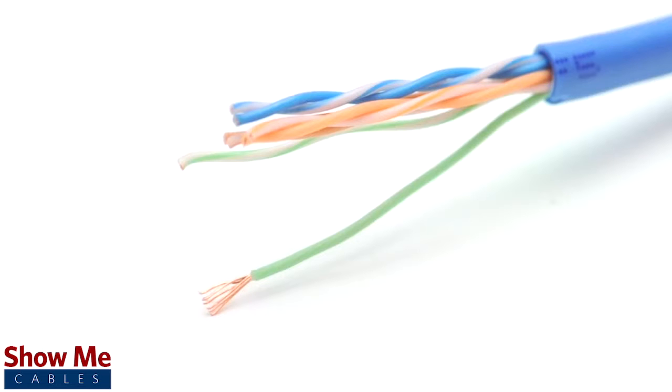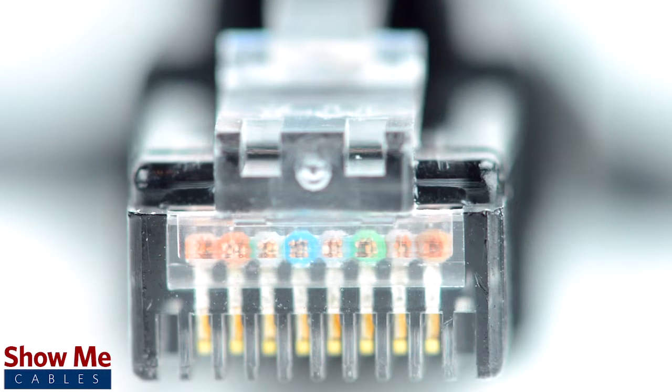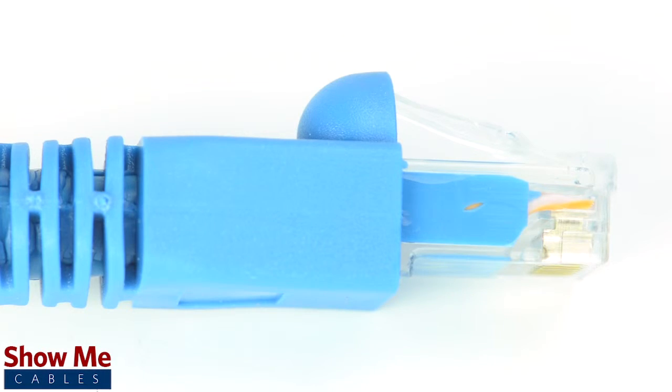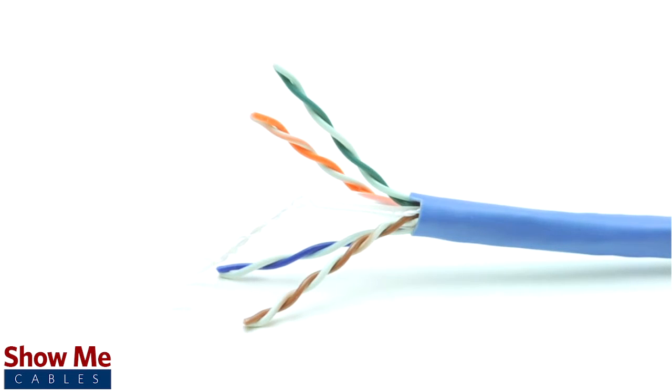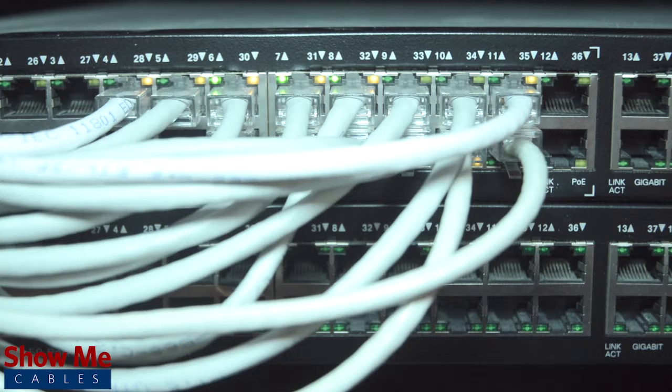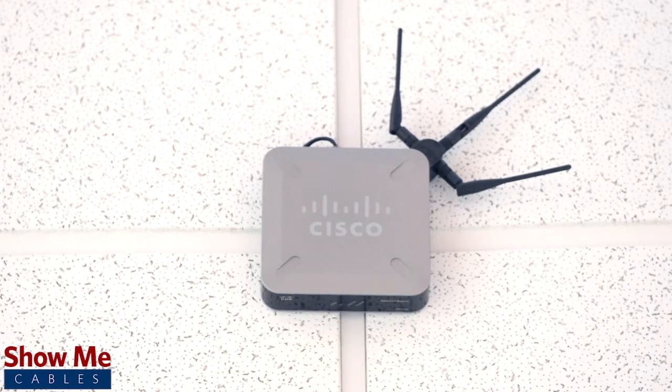The cables are made using stranded conductors for maximum flexibility and are pre-terminated with RJ45 connectors and cable boots. CAT 6A is capable of a bandwidth of 600 MHz and prevents alien crosstalk up to 500 MHz. They are also able to send power over Ethernet and are rated for four times the current standard of PoE.